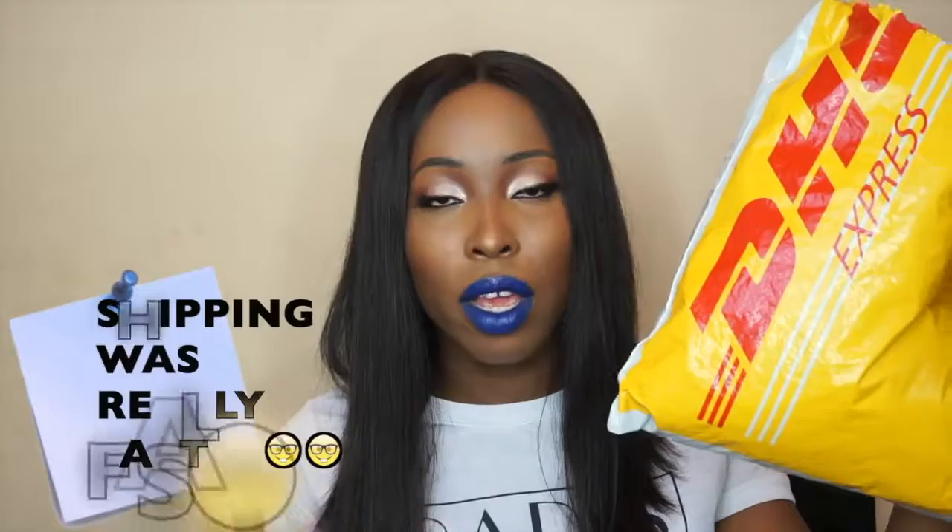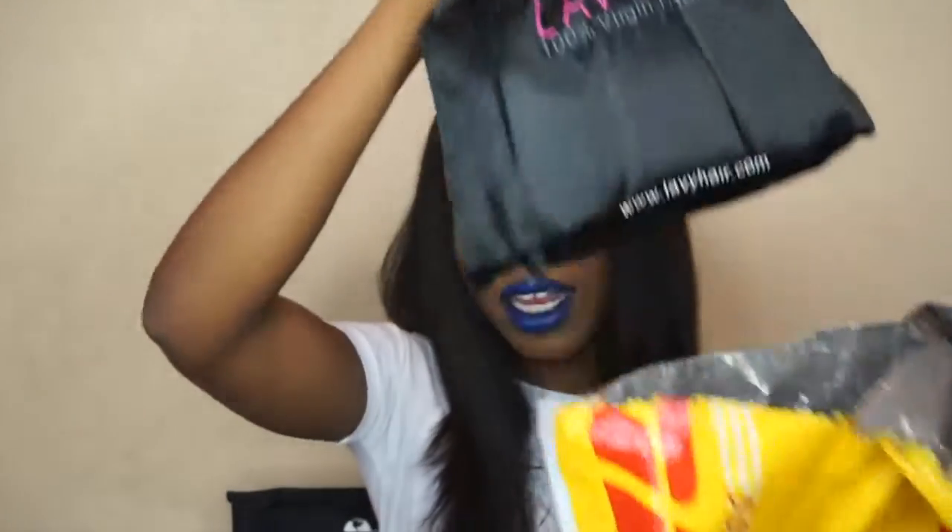As you guys know, most hair from China does come in a DHL bag. I already opened mine, so this is not a full unboxing video — I was expecting so many packages I didn't know which was which, so I opened the bag. But I've just opened the bag; I haven't really gone through the contents yet.